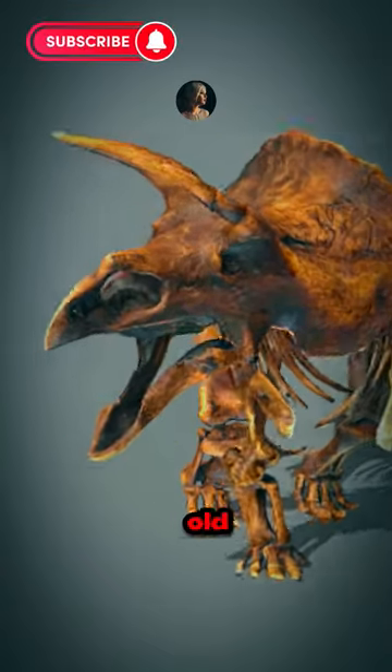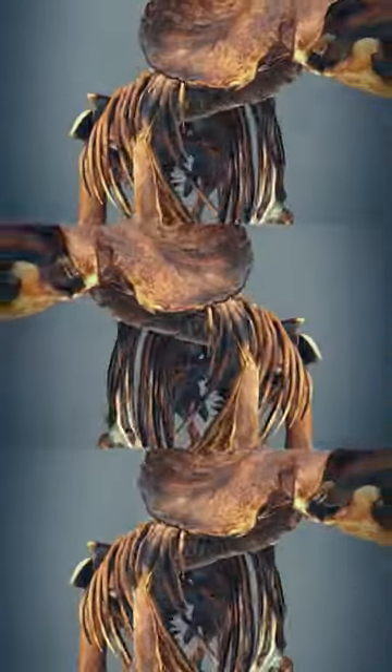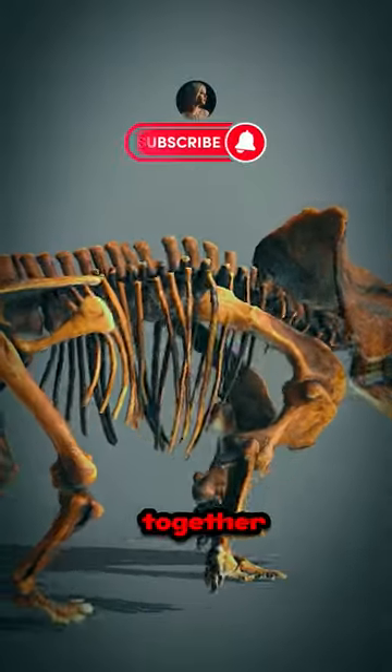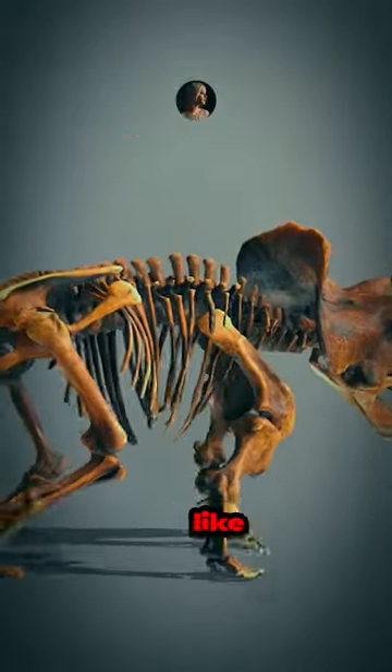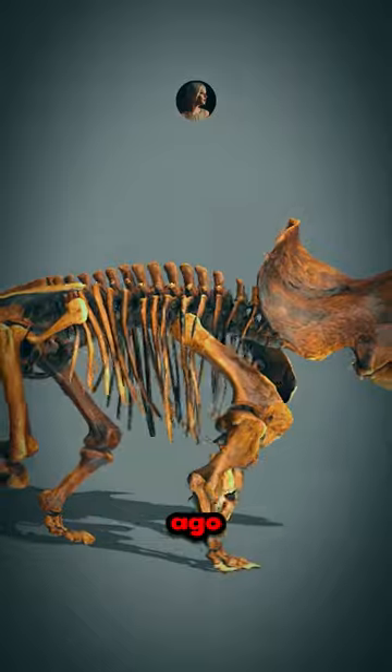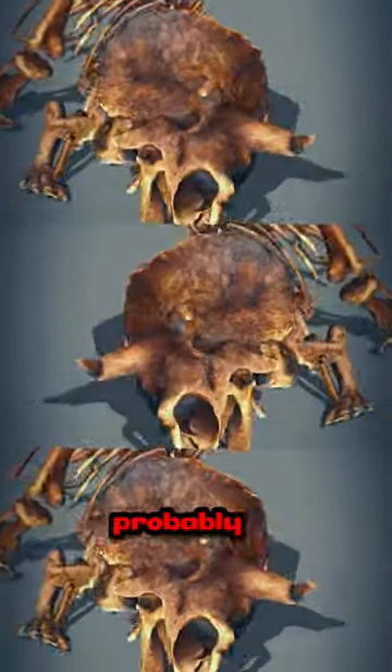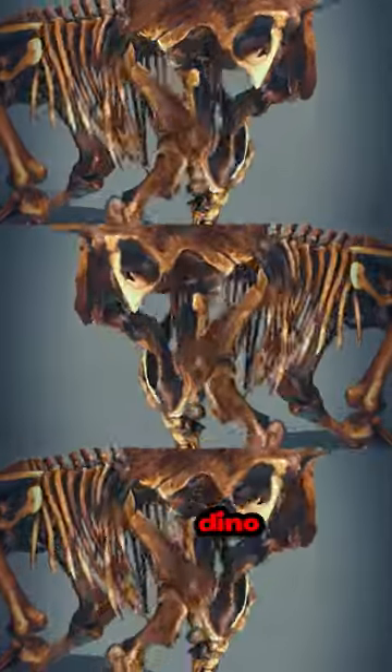This skeleton wasn't just any old bones lying around. It was like a giant puzzle that scientists put together to show us what this creature looked like when it roamed the Earth ages ago. Kids would come by and stare wide-eyed at its big skull, probably imagining all sorts of Dino adventures.